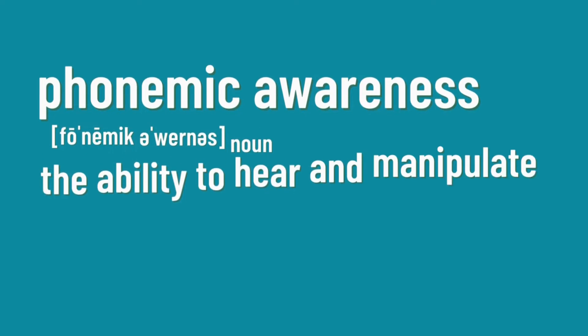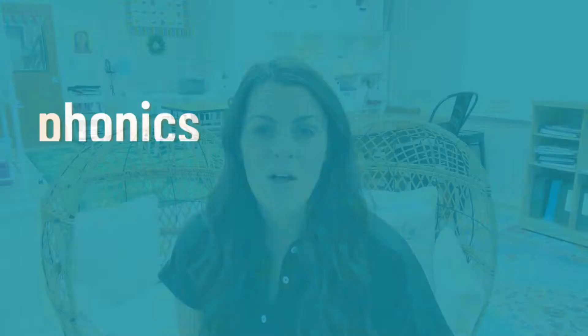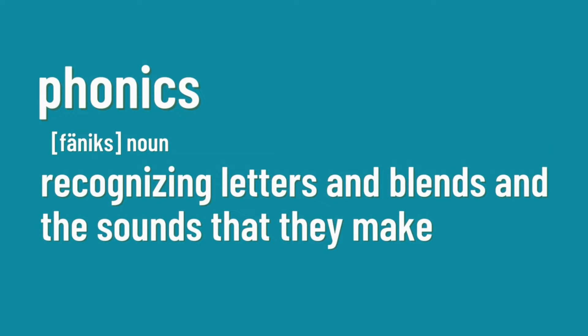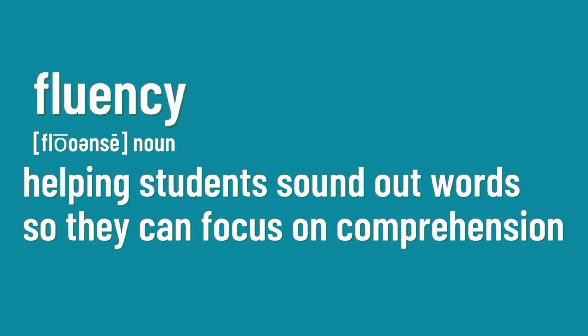Phonemic awareness is the ability to hear and manipulate sounds in spoken words — it's something that we can often do with our eyes closed. Phonics is all about recognizing letters and blends and the sounds that they make. Vocabulary is about understanding what a word means; it's just one part of language comprehension. Fluency is about helping our students sound out words effortlessly so they can really focus on comprehension, and it's also about reading with expression.